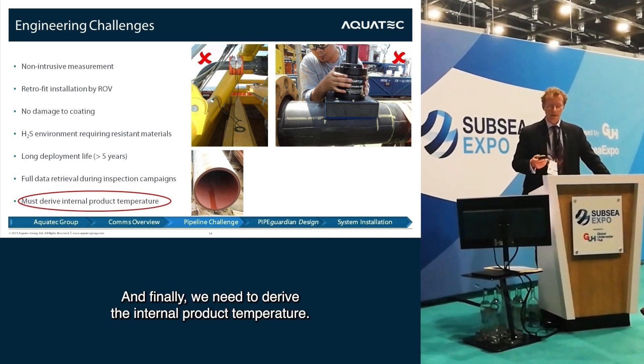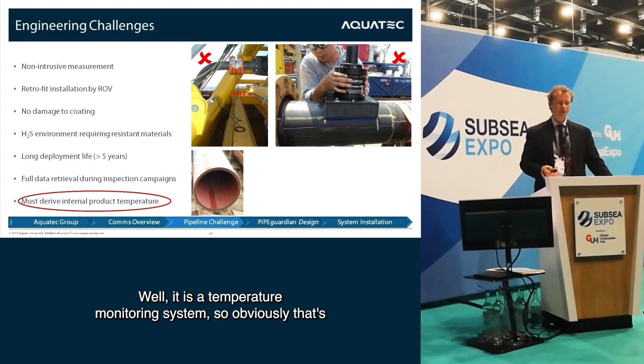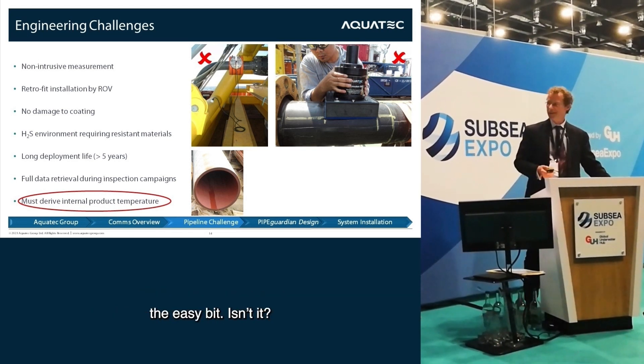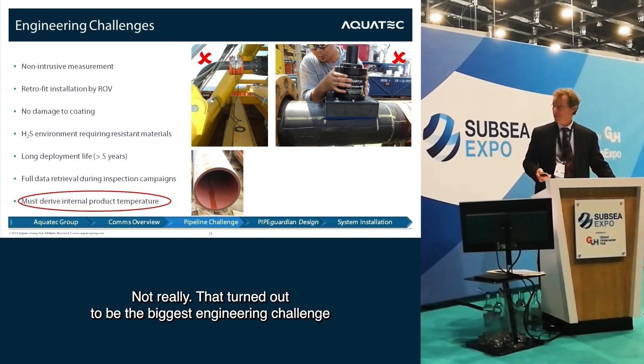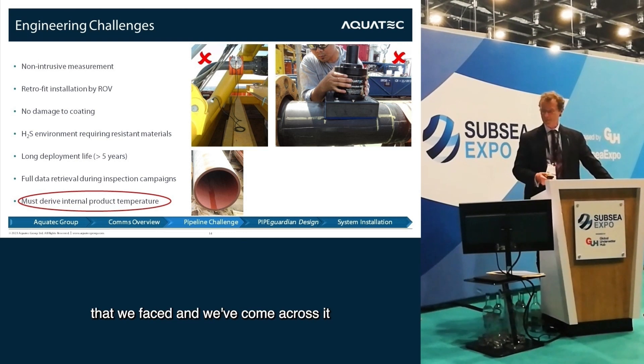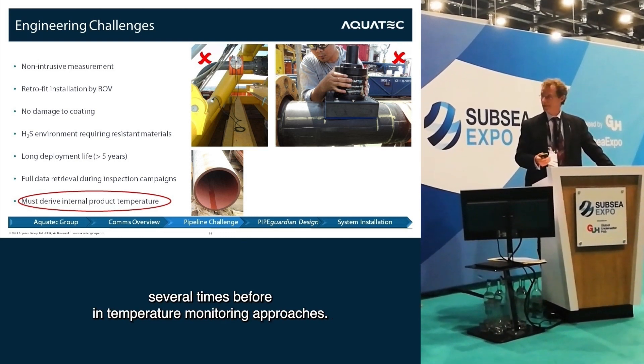Finally we needed to derive the internal product temperature. It is a temperature monitoring system, so obviously that's the easy bit — not really. That turned out to be the biggest engineering challenge we faced, and it's one we've come across several times before in temperature monitoring approaches.